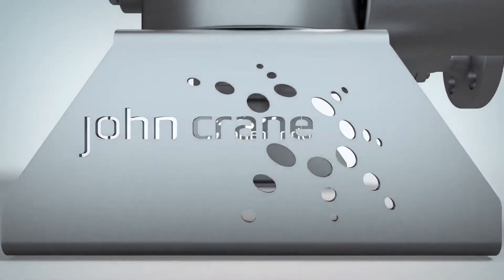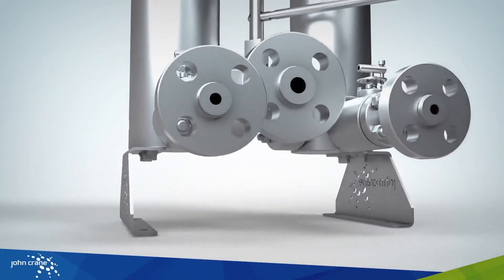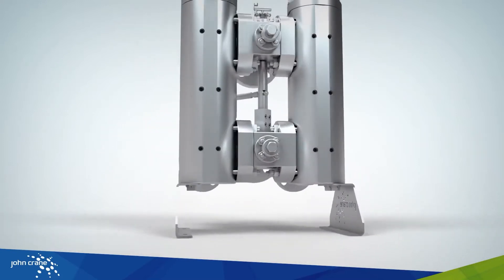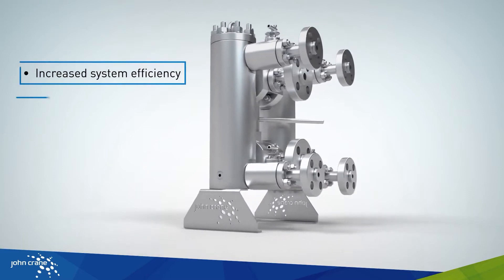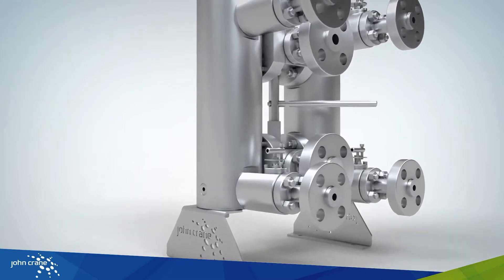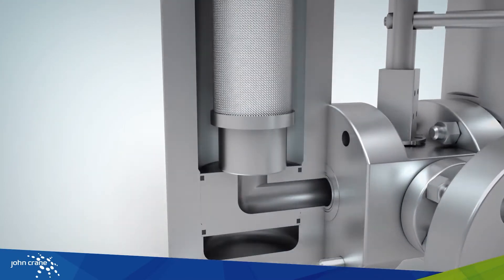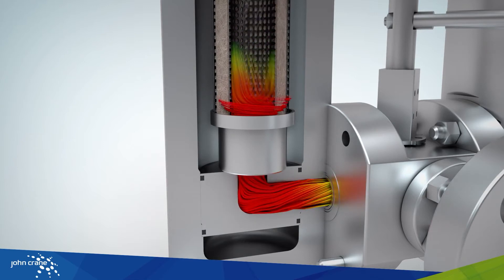The new Indufil SCF seal gas filtration system from John Crane is a more efficient and compact design to save space and energy. To reach optimal performance, the system flow needs to be streamlined. Conditioning the flow is particularly important when used in combination with three-way valves or 90-degree bends, where the efficiency of the filtration process is adversely affected by the resulting flow vorticity.